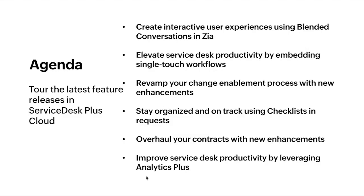Here is what we have in store for you today. To begin with, we are going to see how you can create meaningful conversation experiences using blended conversations in Zia. Next up, we will find out how you can eliminate manual touchpoints and boost productivity with single-touch workflows. We also have certain enhancements to other modules like change, requests, contracts, and so on. Finally, we will also see how you can leverage advanced analytics to boost your service desk productivity.